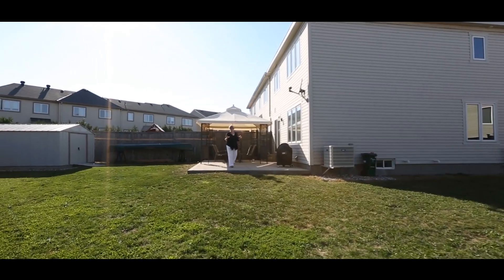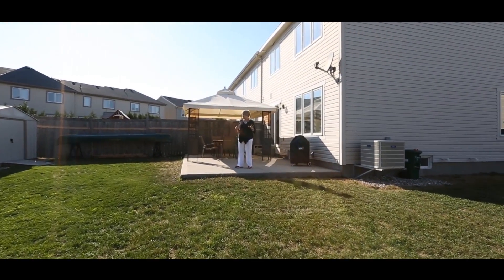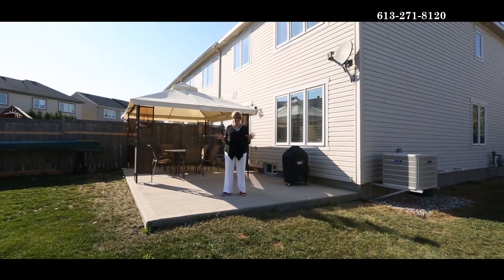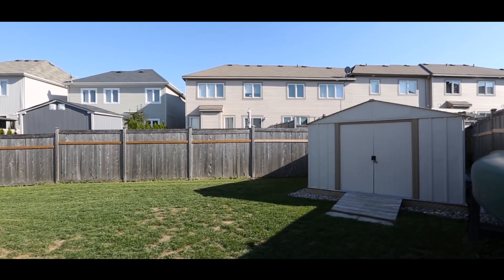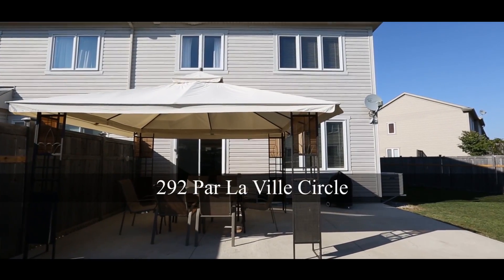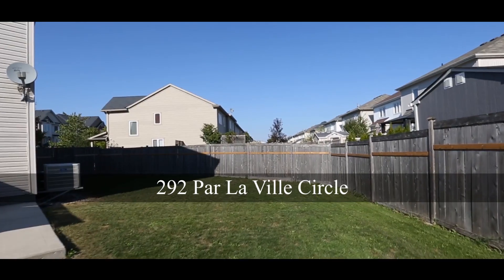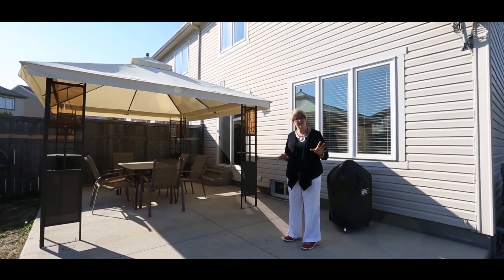I think this calls for an in-ground pool — you've got a great space for it. This is one of the largest yards in all of Fairwinds and it's a gorgeous spot. There's a great shed here too which will be staying. The patio is large enough for great entertaining. The sky's the limit on this particular lot — it's one of the largest and nicest in the area.